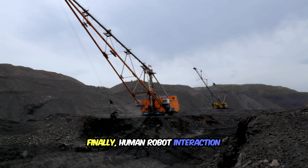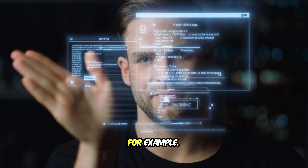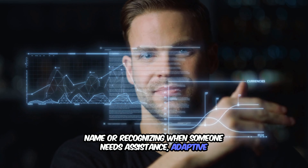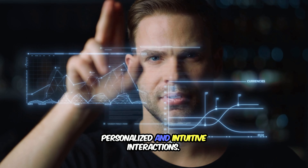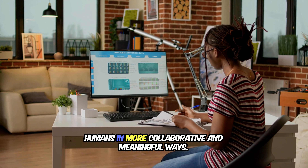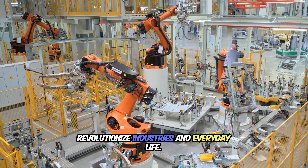Finally, human-robot interaction is becoming more intuitive thanks to adaptive robotics. Robots today are learning to understand human emotions, commands, and behavior. Take service robots, for example. In a hotel, a robot delivering room service can learn to respond to different guest preferences — whether it's learning to greet a guest by name or recognizing when someone needs assistance. Adaptive robots can analyze facial expressions, tone of voice, and body language, allowing them to provide more personalized and intuitive interactions. This capacity for adaptation makes robots more versatile and capable, bringing us closer to a future where robots can work alongside humans in more collaborative and meaningful ways.